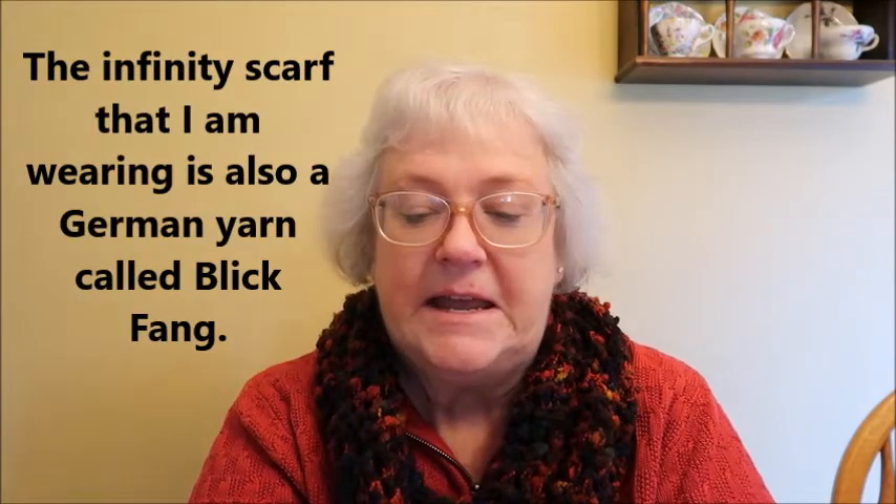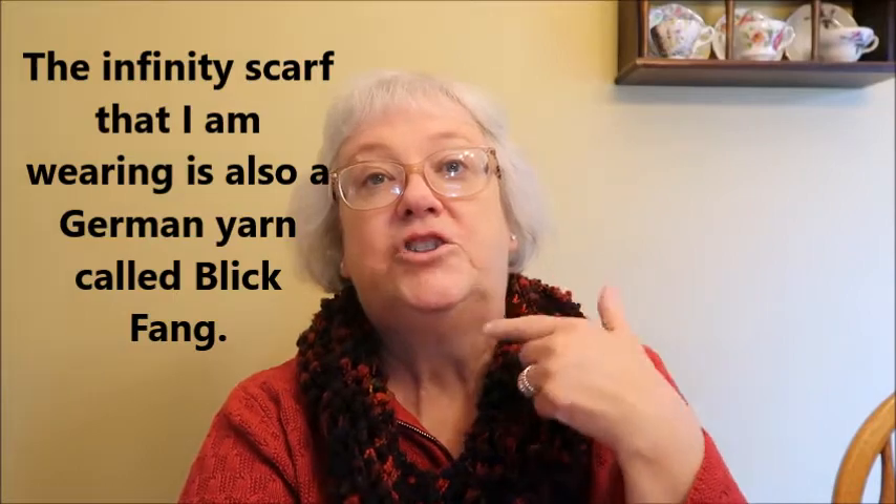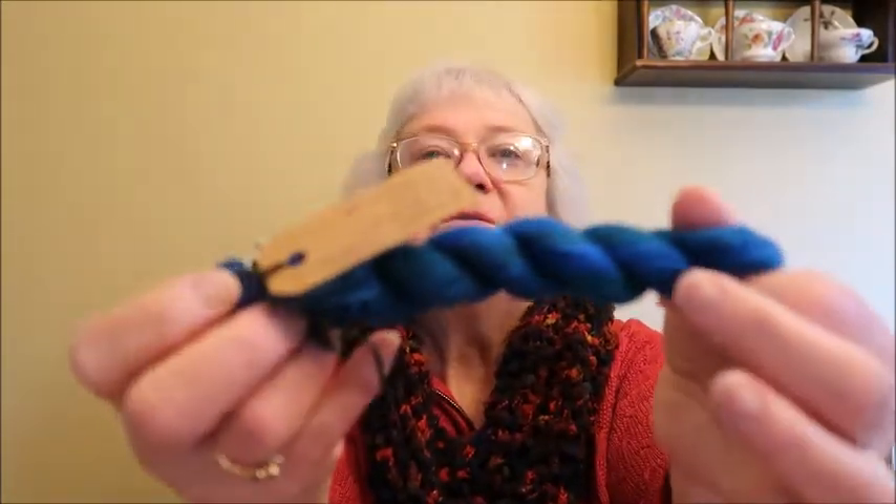This yarn is Schoppel — it's a German brand. It is Zauberball. I've used Zauberball before — I made a Hitchhiker, which is like a shawl with little zigzag lines that you can do with one skein of yarn. I made that out of Zauberball. This is 75% wool and 25% polyamide. So that is the yarn for today.